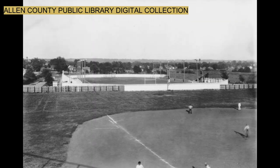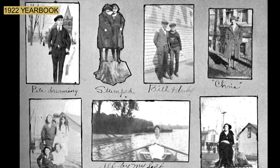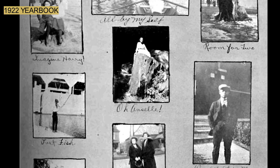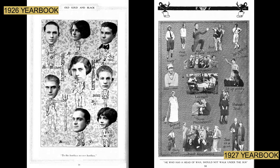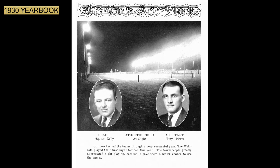During this time, the high school stadium that was used by the football and baseball team was located at Sportland Park. The basketball team used the Coliseum, located at the 700 block of South Main Street. Here are some photos from the 1922 yearbook. The 1924 yearbook has a photo of the Aragon Pool. Here are some more photos from the 1926 and the 1927 yearbooks. In the 1930 yearbook, it mentioned the addition of lights at the football field. The townspeople greatly appreciated night playing because it gave them a better chance to see the games.